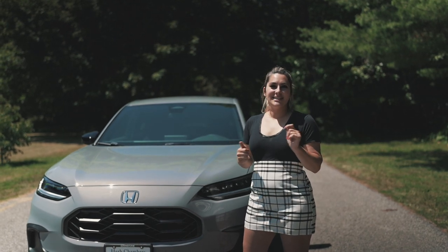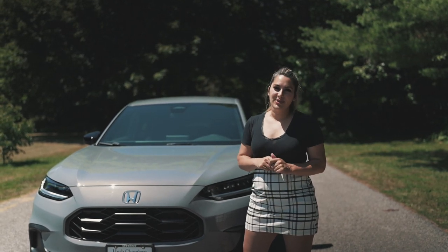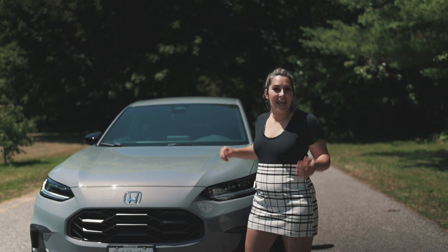What's up Honda fans? I'm Honda Laura and today we are doing a review on the 2023 Honda HR-V.